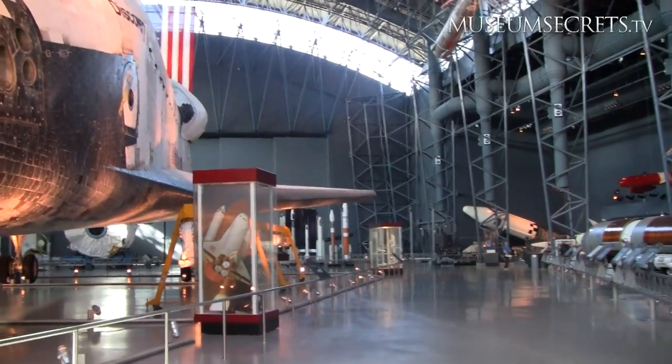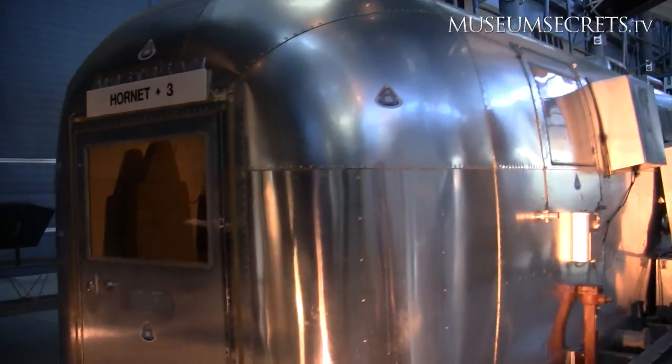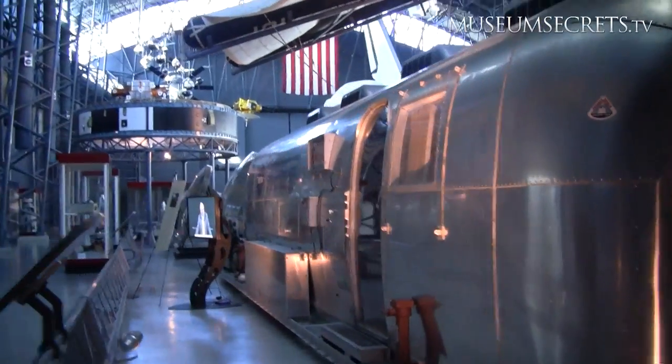We also have some other significant things such as the Apollo 11 Mobile Quarantine Facility. After the Apollo 11 astronauts returned to Earth, they went into this facility for about three days.